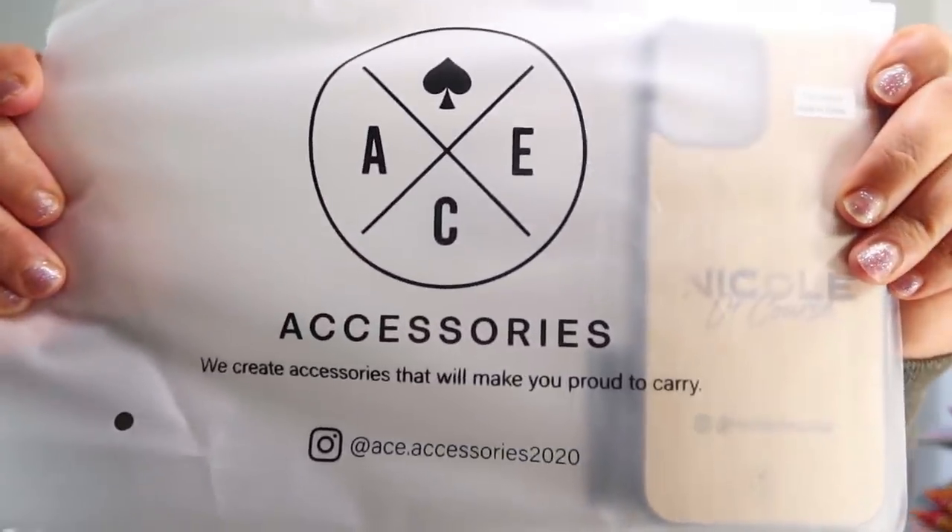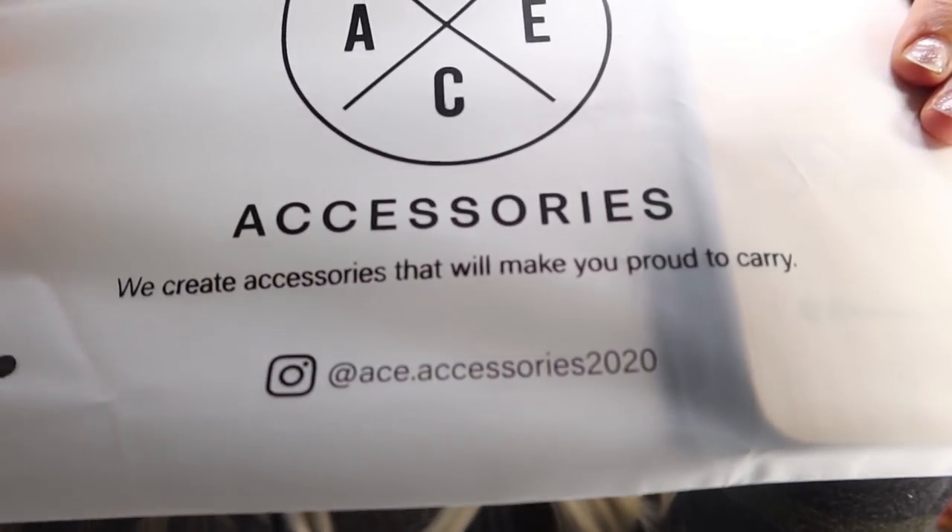Moving along to the second package — I remember this one! This is a company, or maybe a small business, that makes bamboo phone cases and other cases as well. It is called Ace Accessories. Their Instagram is down there if you want to screenshot it. They sell cell phone cases and they reached out to me saying they'd love to engrave my name on one, and I was like yes, that would be totally awesome! So this is it — it's so cute. I have the iPhone 12 Pro Max.